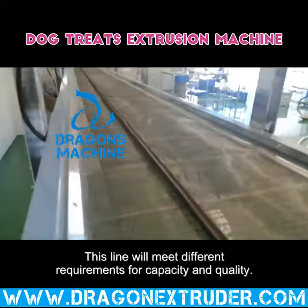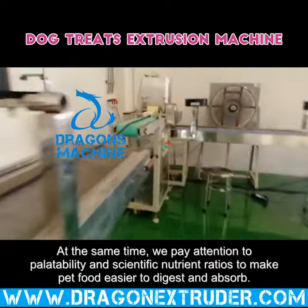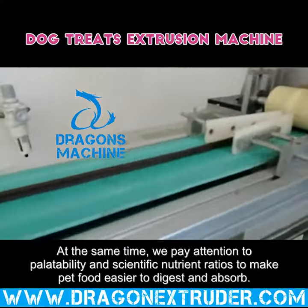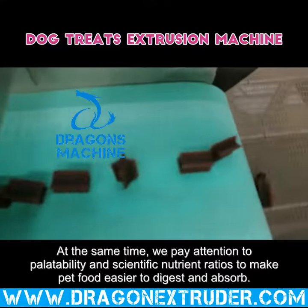This line will meet different requirements for capacity and quality. At the same time, we pay attention to palatability and scientific nutrient ratios to make pet food easier to digest and absorb.